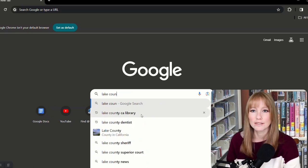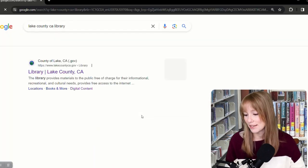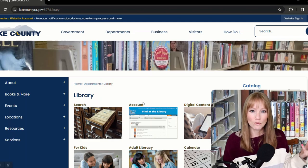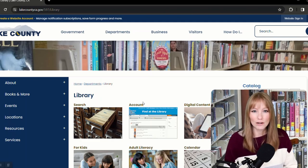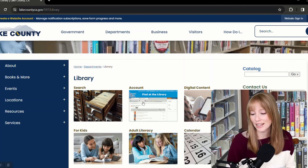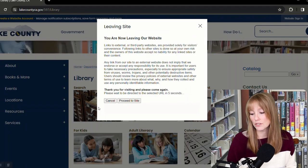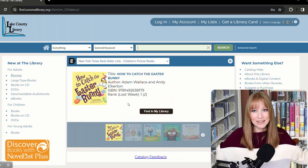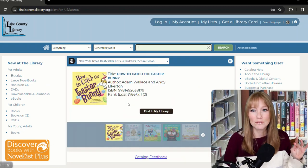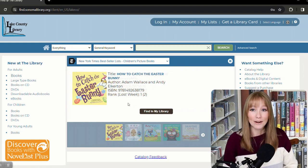I have it right here because I search it all the time. That will bring up County of Lake — that's where we're headed. The CA or California is important because there are other Lake counties in the US. First we're going to cover the online catalog. I also just covered this recently in a video for everybody, so I'll just cover a few things that are specifically great for parents today.